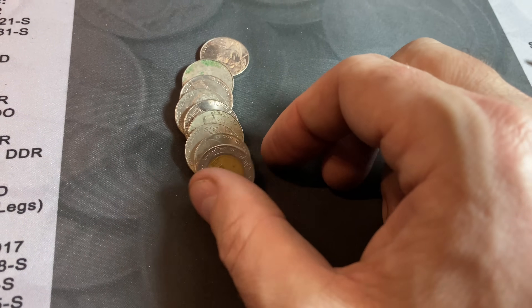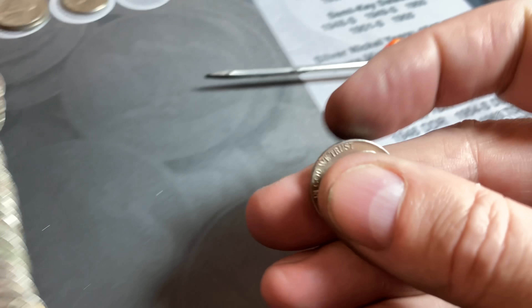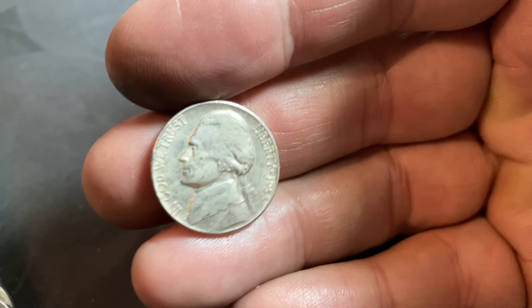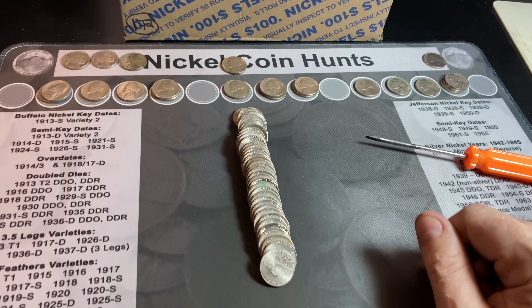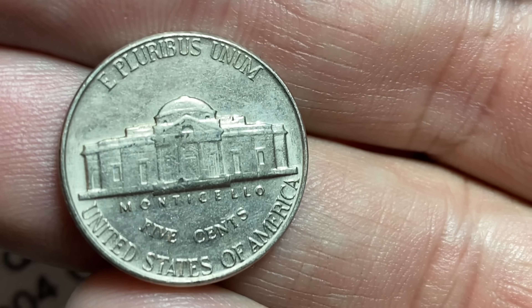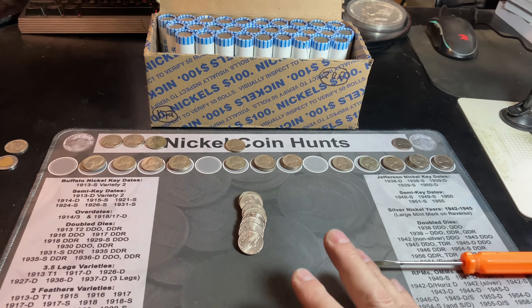Roll number 67 will give us our first Mexican peso of the hunt — we do find these periodically in our nickel boxes, 1997. Second foreign of the hunt. Roll number 70 gives us a 1953 Denver. I already checked — it's not the RPM, and it doesn't have full steps either, although it probably was struck with them at some point. Could be another upgrader. Roll number 71 — a relatively nice 1959 Philadelphia, which means it has a lower mintage. We're finding a lot of better date coins with great detail in these two boxes.